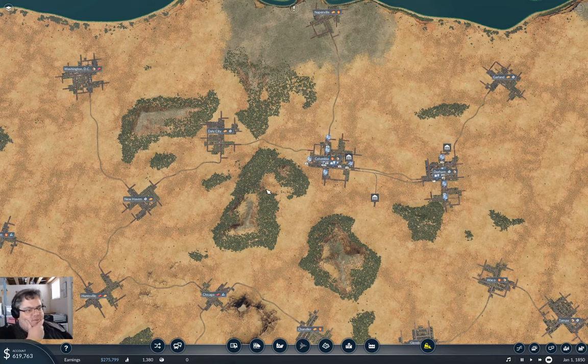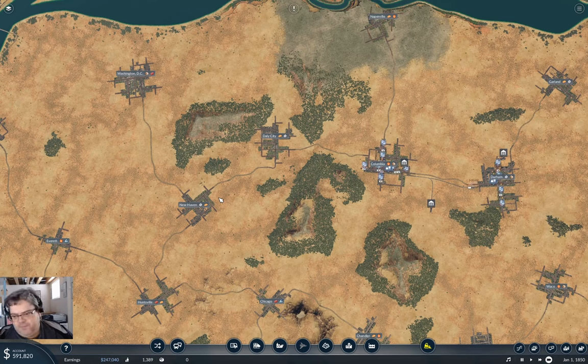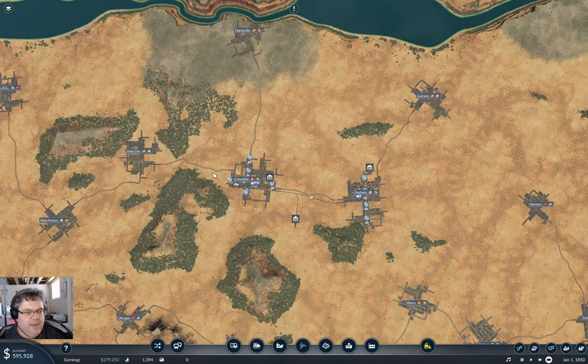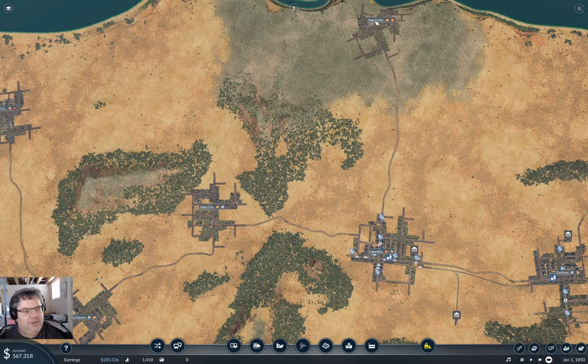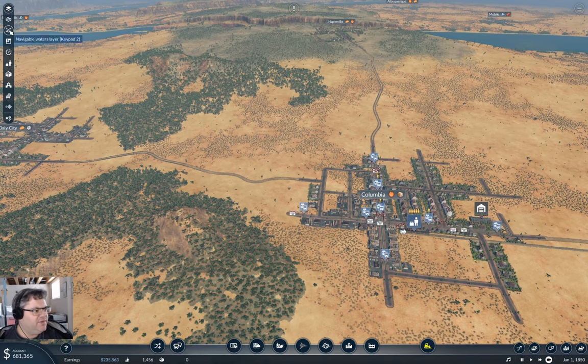I want to get toward DC here, which is also close to the 200 size. I was thinking the thing to do would be to make a sort of loop of connections around between DC, Daly, and New Haven. That would get some things going reasonably well. I'll also be wanting to run a line up to Naperville, and that will come out of Columbia. So I'm going to need a line going from Columbia to Daly, and a line going up to Naperville.